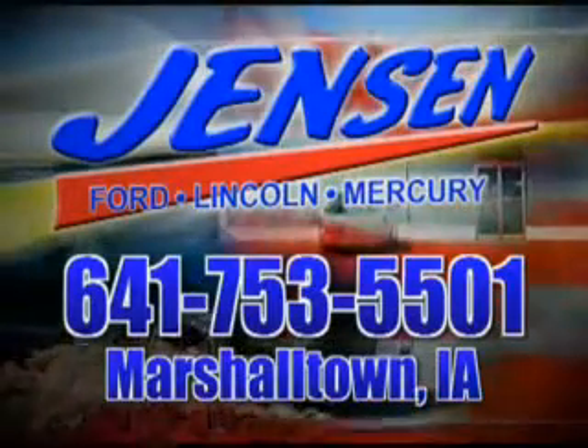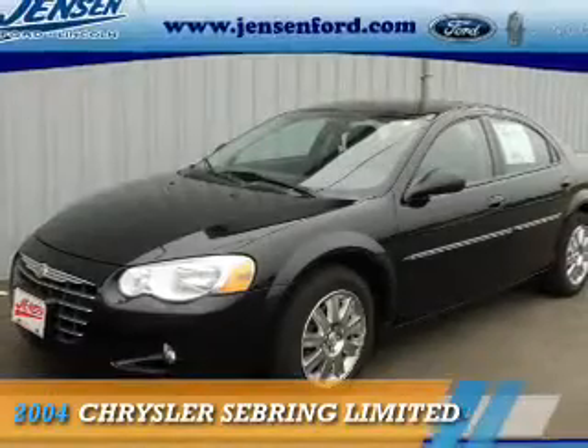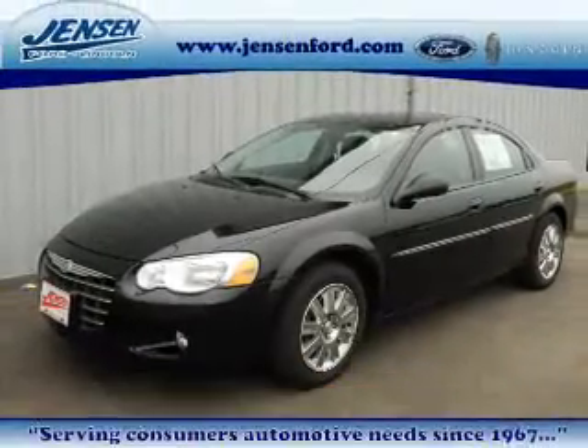Stop in to Jensen Ford and see why we're Marshall County's largest Ford dealer. Presenting the 2004 Chrysler Sebring.